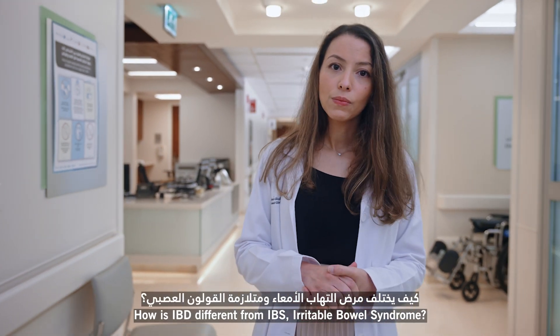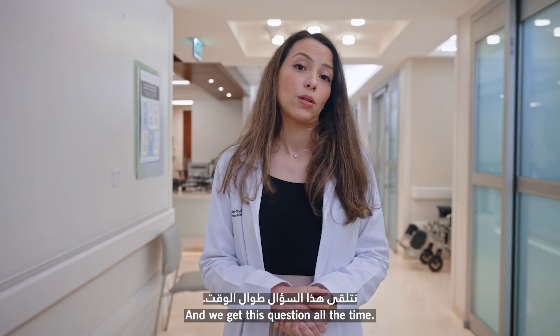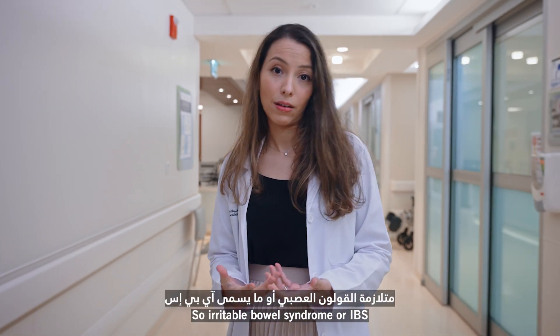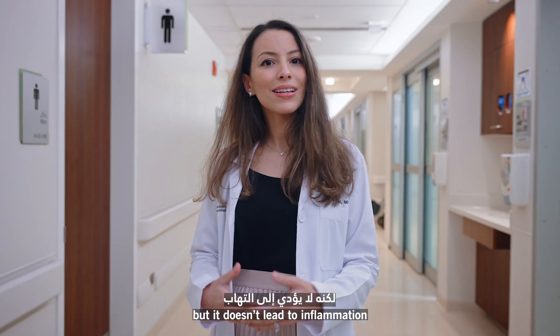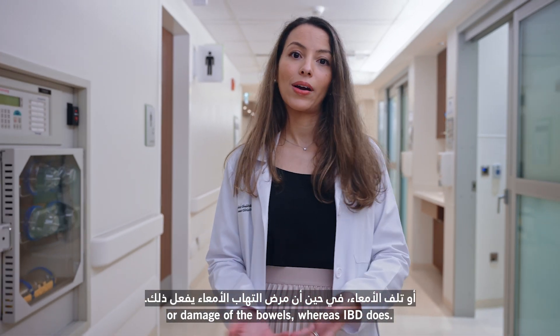How is IBD different from IBS — irritable bowel syndrome? That's a great question, we get this question all the time. So irritable bowel syndrome, or IBS, is a condition that can lead to symptoms like constipation, diarrhea, and abdominal pain. But it doesn't lead to inflammation or damage of the bowels, whereas IBD does.